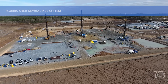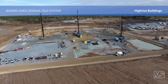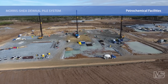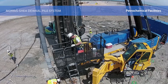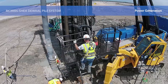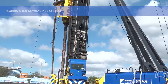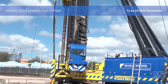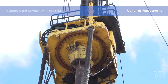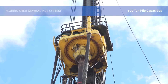Today, the DeWall Pile System is providing foundation support for all types of structures, including high-rise buildings, hospitals, water treatment, manufacturing, industrial, and petrochemical facilities. Many of these projects were initially designed with other types of piles before it was determined that DeWall Piles were a more effective solution. DeWall Pile diameters range from 12 to 24 inches and pile lengths routinely exceed 100 feet to a maximum of 165 feet. Ultimate geotechnical pile capacities commonly exceed 500 tons.